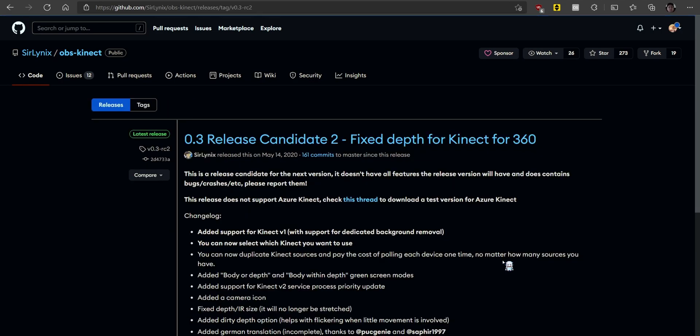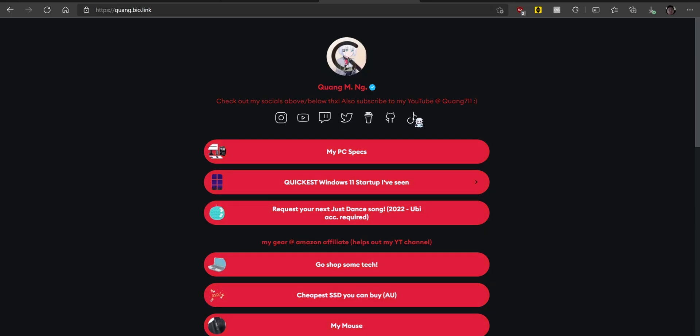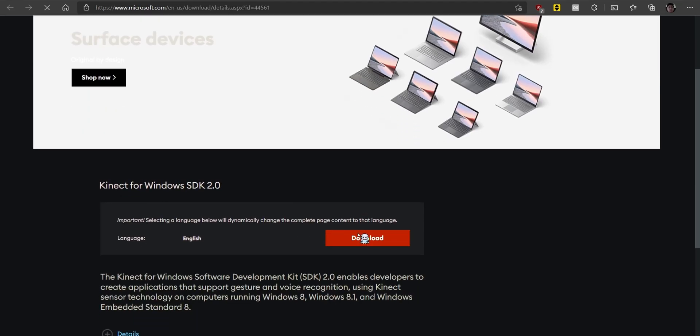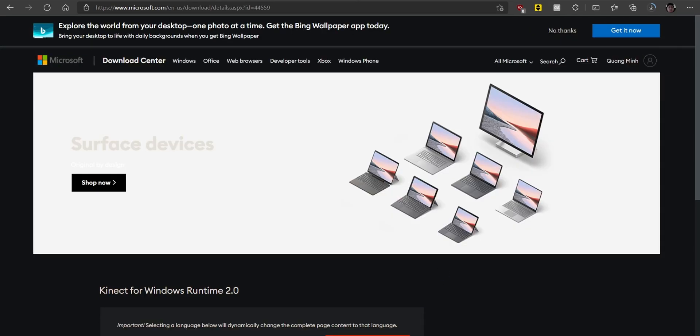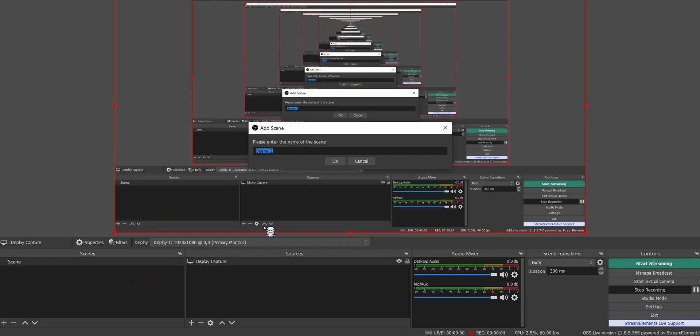I'll put the link down in the description if you're interested in trying to install this. Also, don't forget to follow me on social media for the latest updates on my uploads and projects. Anyway, let's get this plugin working: just install the drivers for the respective Kinect, get the OBS plugin, install it, plug the Kinect in, set up the scene, add the Kinect source, and you're good to go.